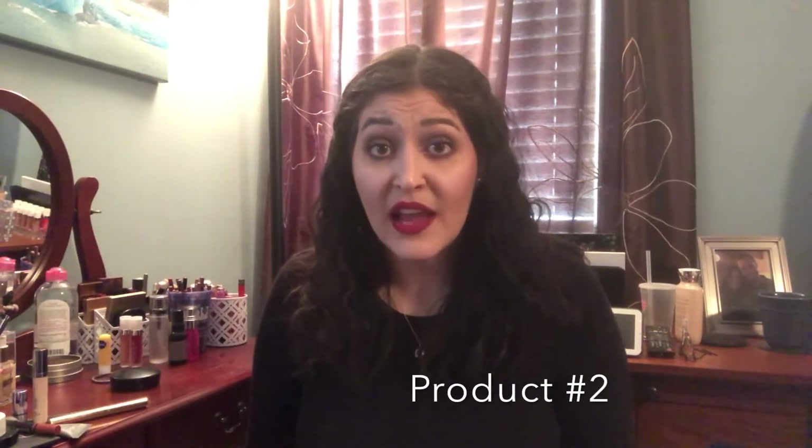The next one is a foundation, and this one shouldn't be too difficult just because I don't have very much left. This is the Maybelline Fit Me Matte and Poreless in shade 120 Classic Ivory. I really do like this foundation; I've just had it for a while. I love it, but I hate that it doesn't have a pump — I have to either pour it out or tip it out and it's just messy. Until they come out with a pump for this, I don't know that I'll repurchase it.